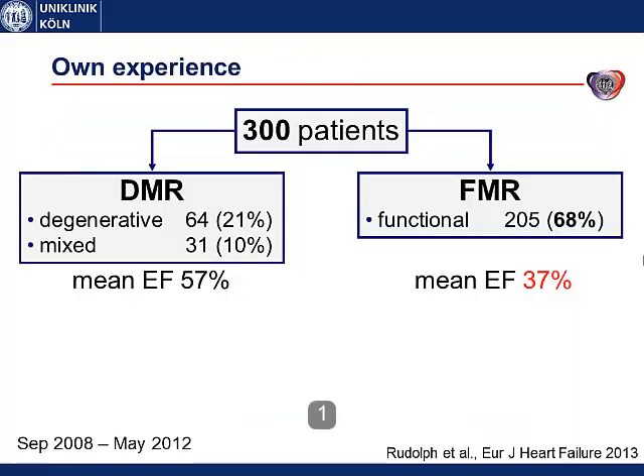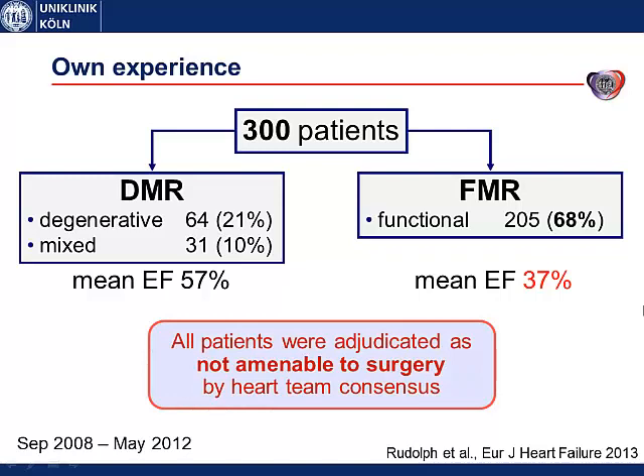The EVEREST trial did not include the typical heart failure patient, so I want to present our experience from Hamburg and Cologne. We treated more than 300 patients. In contrast to the EVEREST trial, around two-thirds of our patients had functional mitral regurgitation, and the mean ejection fraction was 37% — so these were heart failure patients. All these patients could not be operated according to a heart team decision made by cardiologists and cardiac surgeons.